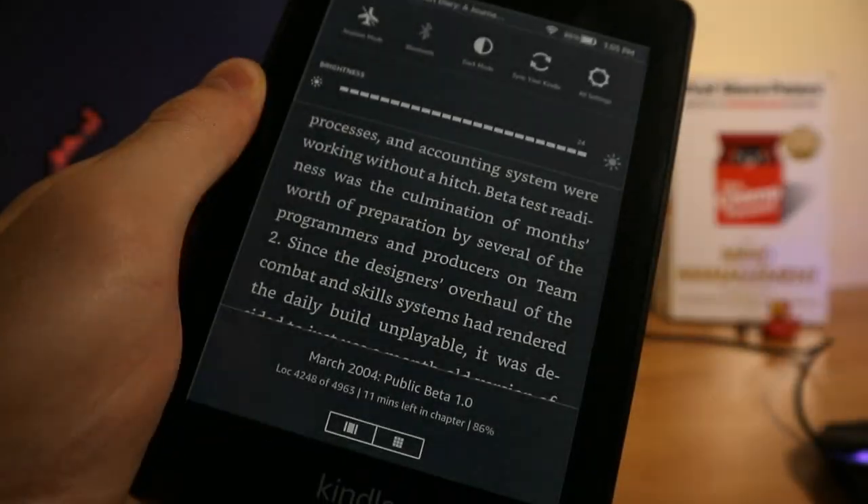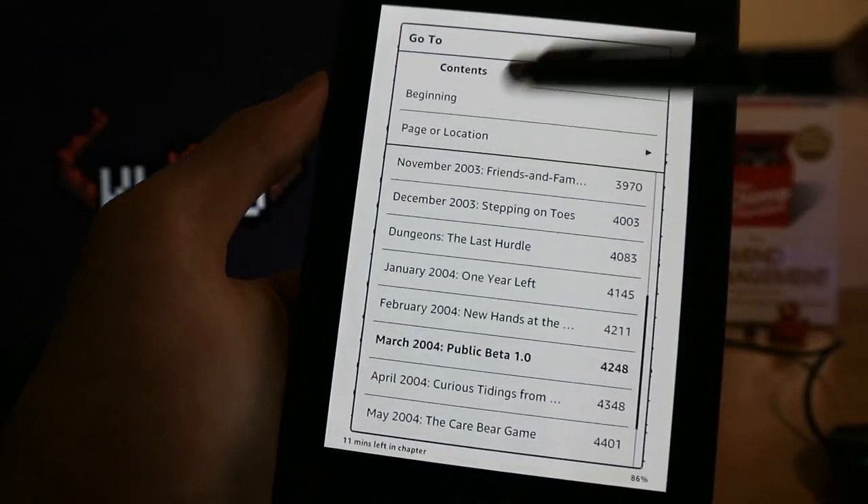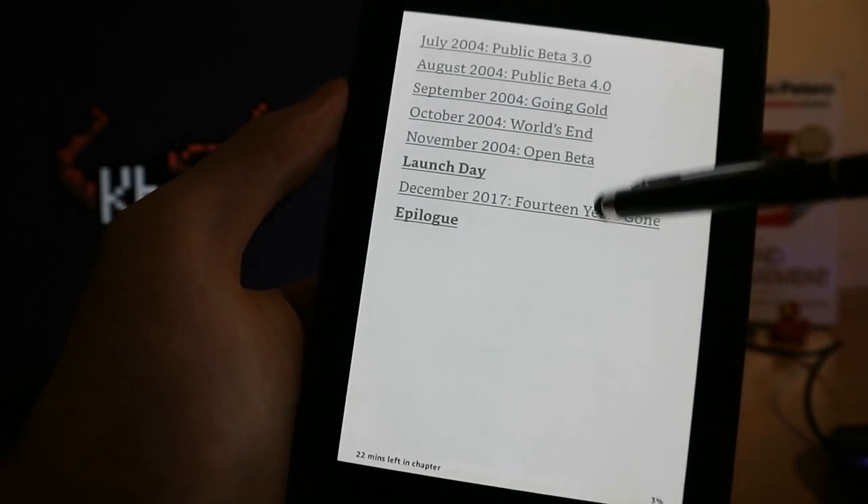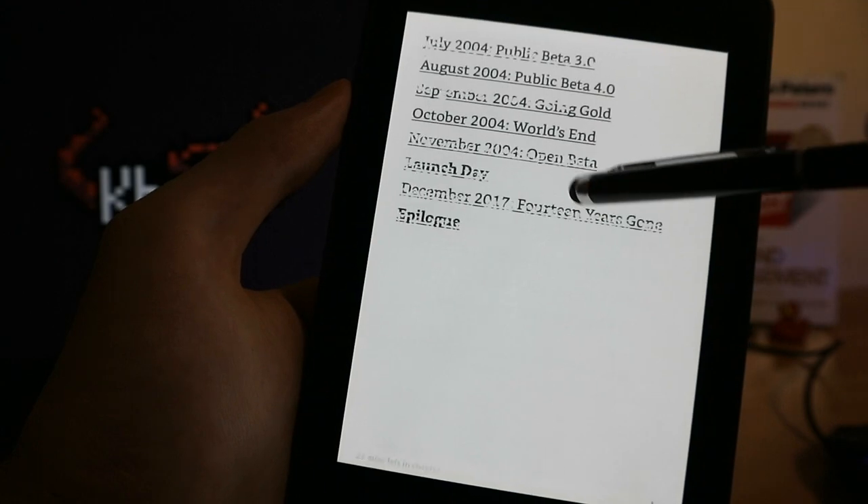Generally, highlighting sentences, making notes, scrolling pages, adding bookmarks, viewing them later, and anything else related to actually reading books works perfectly. I can't complain.